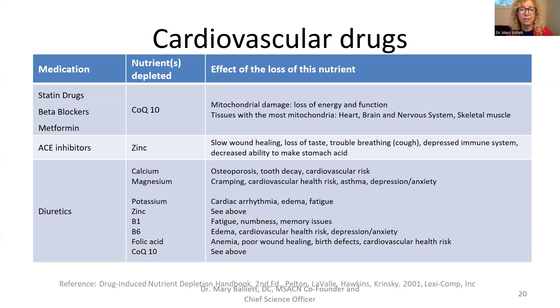ACE inhibitors deplete zinc — interestingly, the ACE enzyme makes angiotensin 2, which is where the COVID virus entered cells. That's why COVID patients lost their sense of taste — their zinc levels dropped, just like this drug causes. They also had trouble breathing, got sick, couldn't heal, and couldn't make enough stomach acid to kill bacteria, viruses, or yeast. Zinc is critical for making stomach acid and avoiding intestinal dysbiosis. Some people need extra zinc — if you're losing taste or getting coughing, try a zinc lozenge.